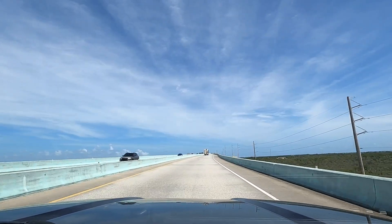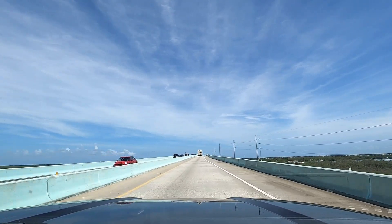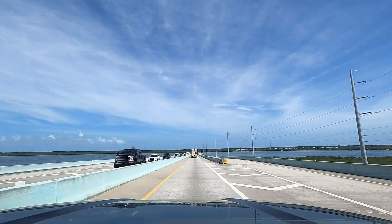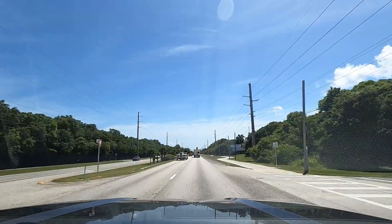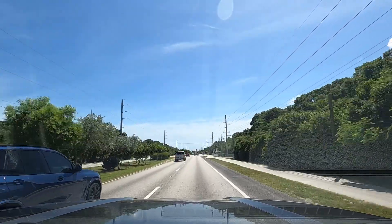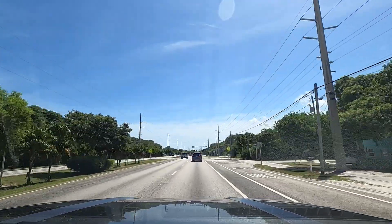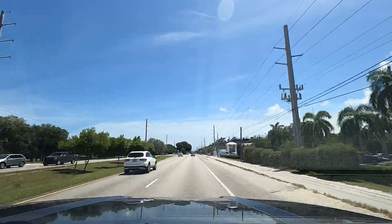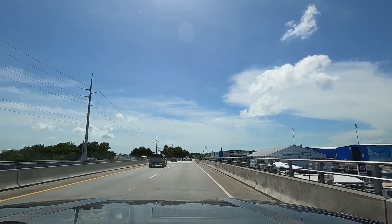Are we crossing the bridge to Key West? No, we're crossing the bridge into Key Largo. We got onto Key Largo and realized the ocean wasn't always going to be right outside the window. It sounds dumb, but it reminds me a little bit of the Outer Banks — one road, and then a bunch of little sand roads that go off to the sides.